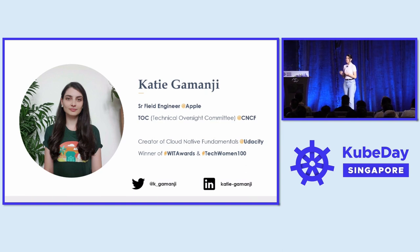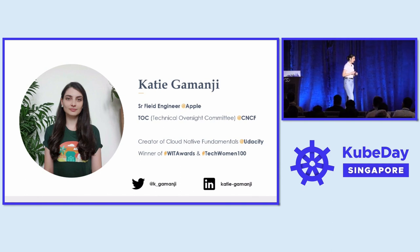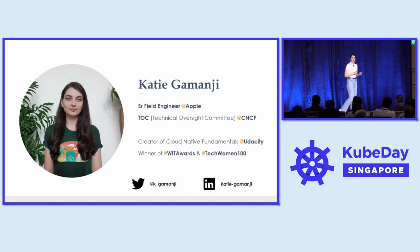I am one of the TOC, or Technical Oversight Committee, members for CNCF. As part of this role I am joining 10 other champions within the industry and we try to provision a technical vision for the CNCF landscape.